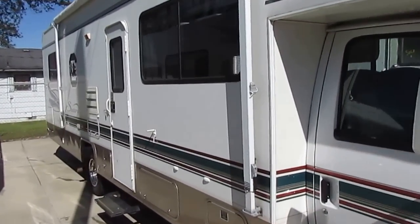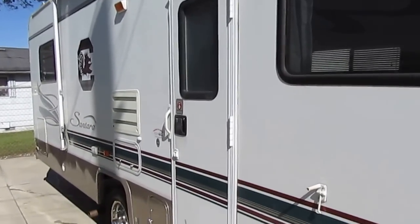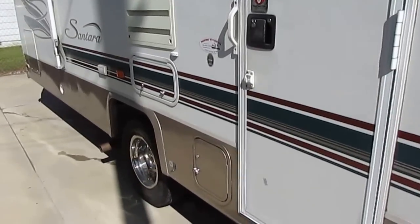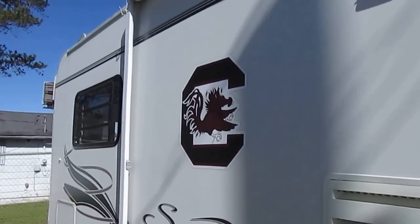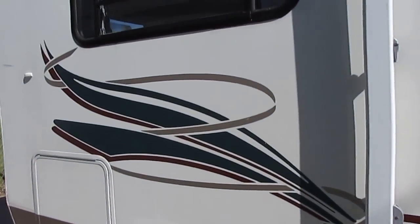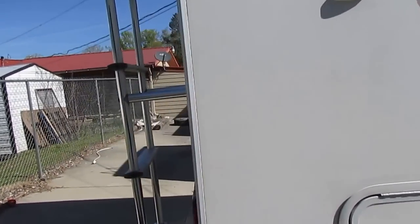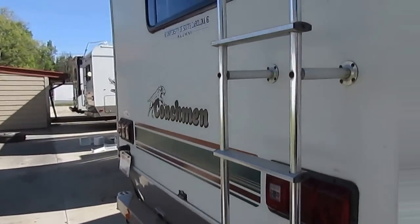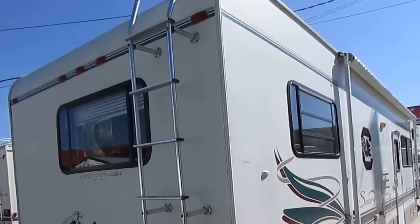It's in really great shape for a 17-year-old motorhome. As you can see, all fiberglass exterior. The tires look good. It's got the ride-rite air suspension. If you're looking for a nice inexpensive motorhome, something that you can keep for a year or two, and if you want to sell it, you can get your money back out of — well, this is one right here to consider. As you can see, the outside looks great for the age of the motorhome.